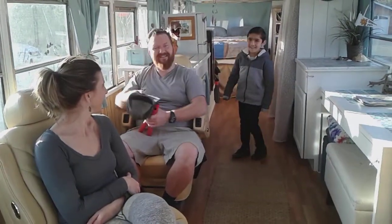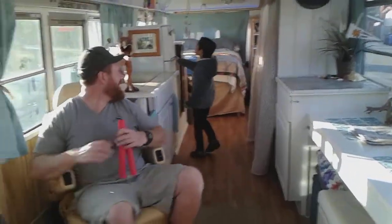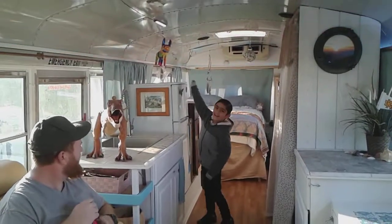T-Rex! And right here is the sink. Right here is the refrigerator.